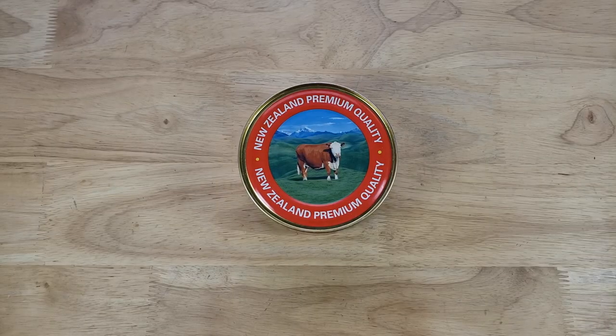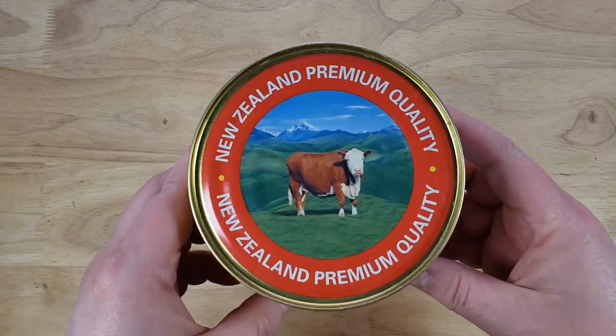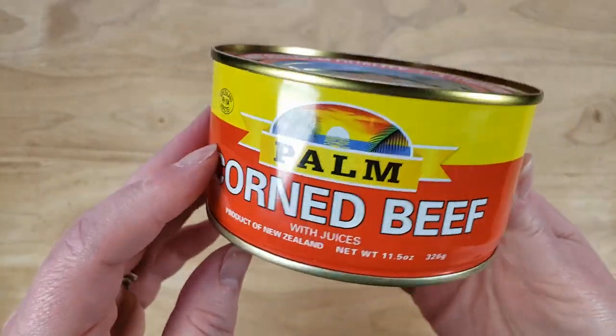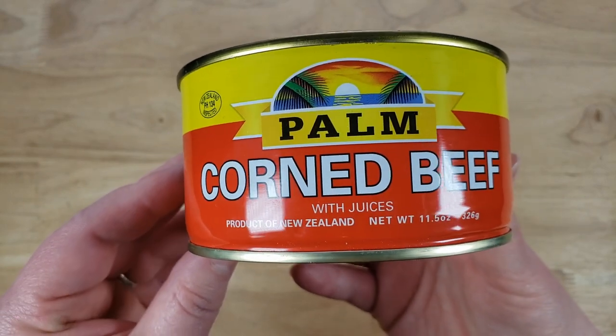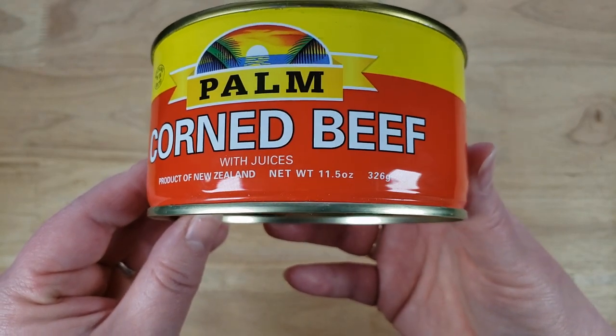And now we got to try it, and this is something that people have actually told us is good. What is it? This is the Palm corned beef with juices, product of New Zealand. This is an 11-and-a-half ounce can, and it was almost six dollars — I think that might actually be the most expensive corned beef we've tried. We've tried a few and we did a whole corned beef hash week, so you know corned beef can be good, but this looks scary.